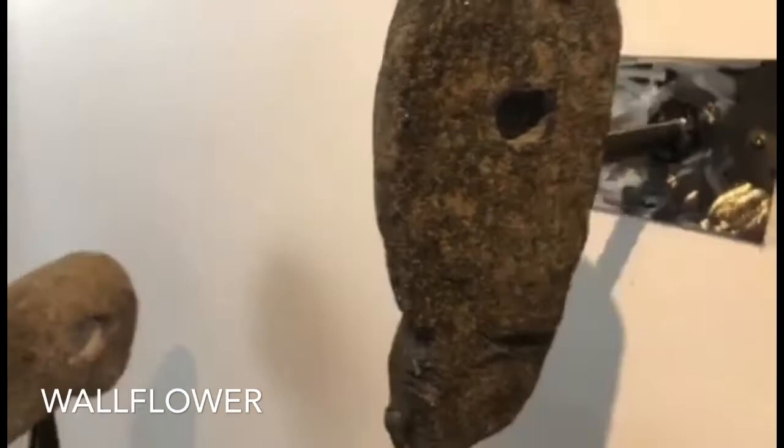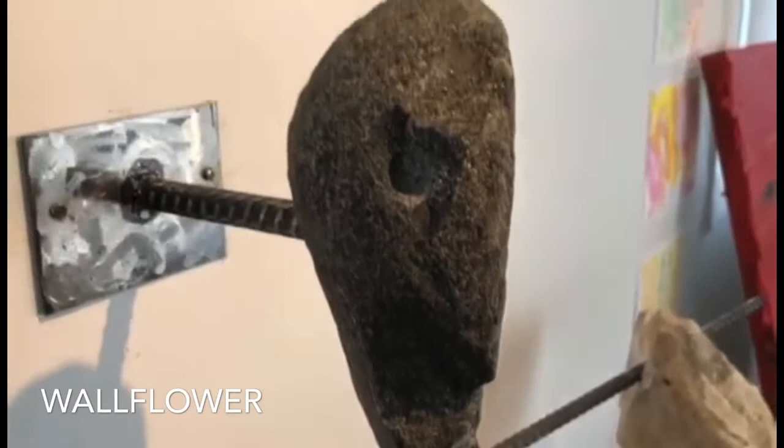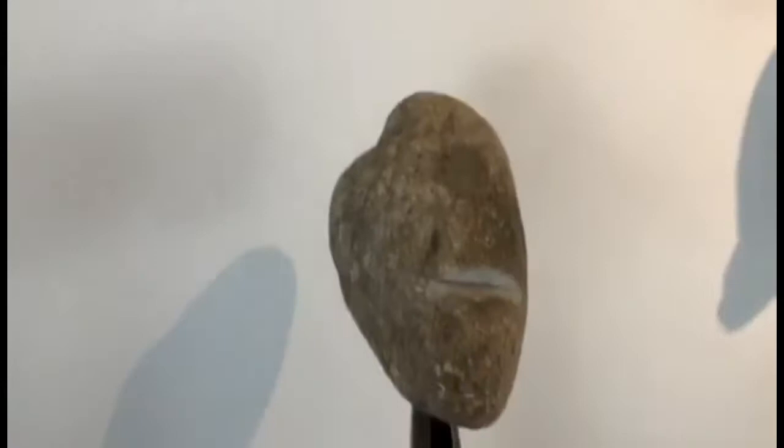I love this one — it's called Wallflower. Tanya came up with that title. We love words. I wasn't really thinking when I made that one at all.